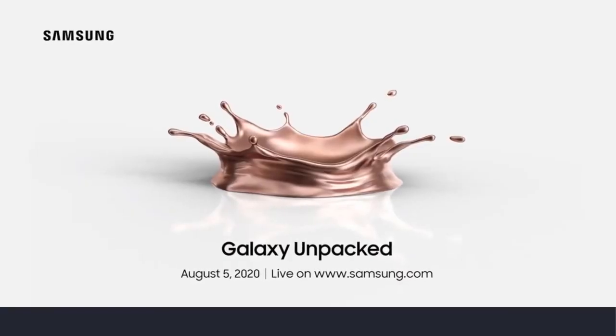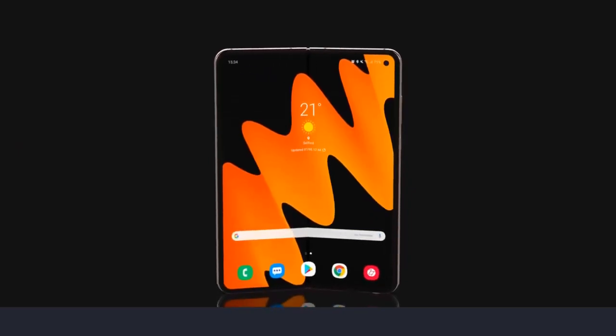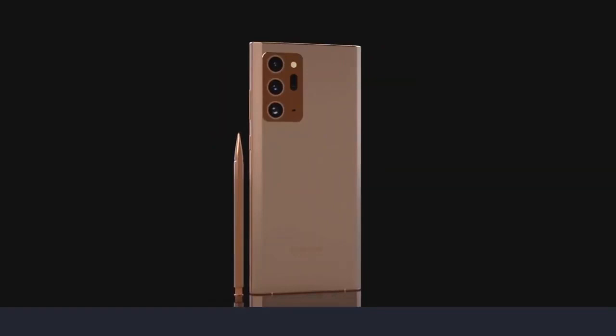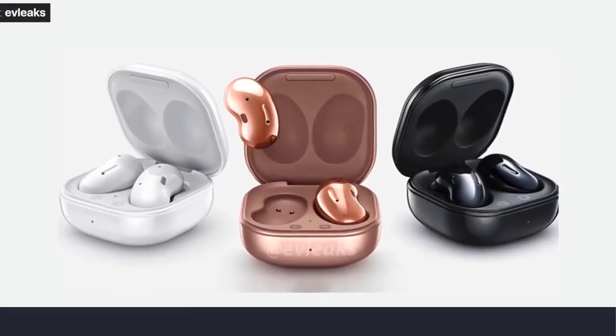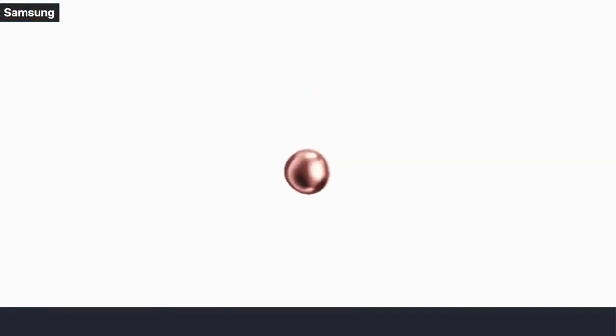Samsung will unveil not just the Galaxy Fold 2, but also the Galaxy Note 20 Ultra, alongside some smart devices such as the Galaxy Buds wireless earphones, and a few other accessories and devices as well. So without any further ado, here's everything we know at this moment about Samsung's Unpacked August 2020.